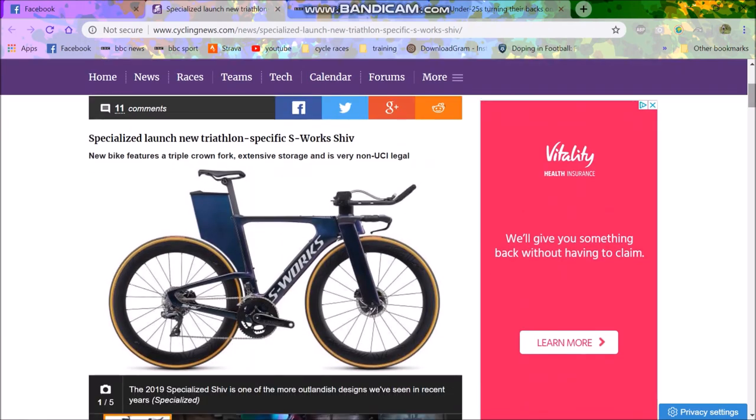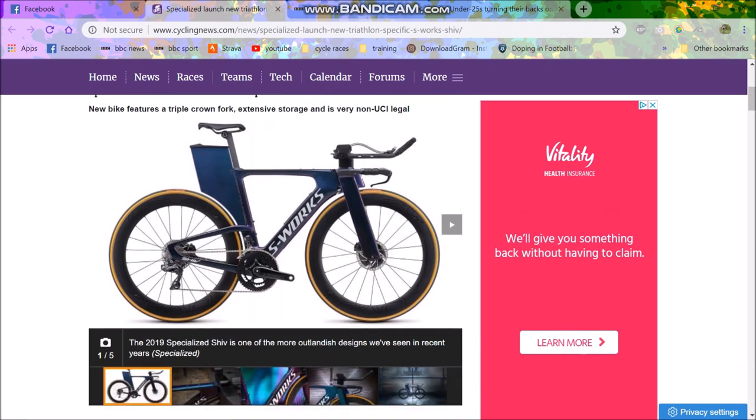Is this the future of bikes? Specialized launched a new S-Works SHIV — non-UCI legal — so this is like anything goes, as you can see, absolutely crazy sort of designs here in comparison to the very strict UCI regulations. The reason I think this could be the future is because in triathlon there are no rules, so in reality these people can make the fastest bikes. Assuming that eventually the UCI will get rid of some of these rules, these bikes could be the future.